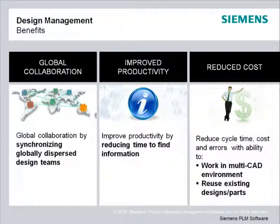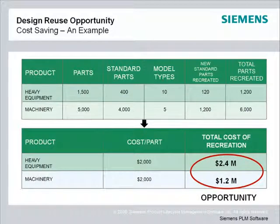To demonstrate this point, let's take a look at a cost savings example. Here, we see two products: a tractor and a printing press. Because designers didn't know a similar part already exists, or they can't find it, they may recreate 30% of the original parts. Here you see the cost savings opportunities, even without looking at the impact of part obsolescence and inventory costs.